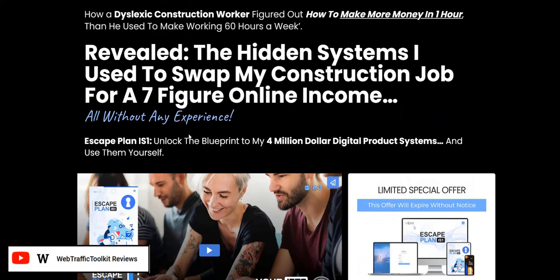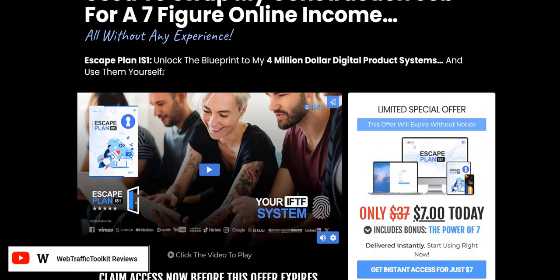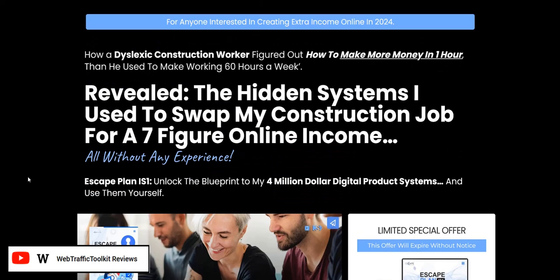It's kind of like a business opportunity as well, because when you join for $7, you get instant guaranteed approval once you've applied to promote this same system as an affiliate on Warrior+. So even if you're a newbie and you don't have any sales track record to get approved on Warrior+, they will guarantee your approval if you purchase the $7 offer. You can then get your affiliate link for Escape Plan IS1 from inside the members area and promote it, using the traffic training to earn commissions when people come through the same process themselves.